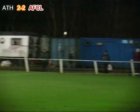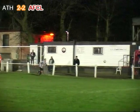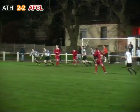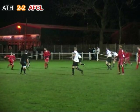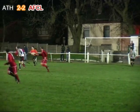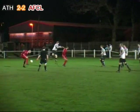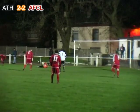Williams delivers the corner, it's not properly cleared, Odjapar's effort finds its way back out to Williams who puts in another smart cross. It's scrambled clear to the edge of the area, it drops to Parks who sells the dummy, gets the shot away — Harris gets down to make the save. The Atherton defence never really dealt with the initial corner, but in the end Parks couldn't find a way past Harris.